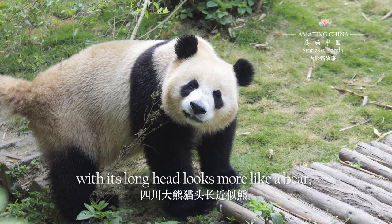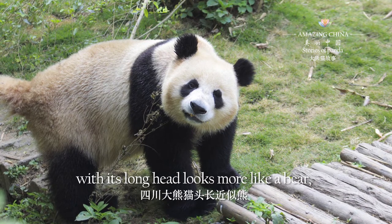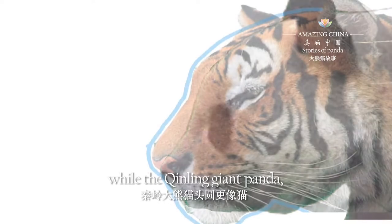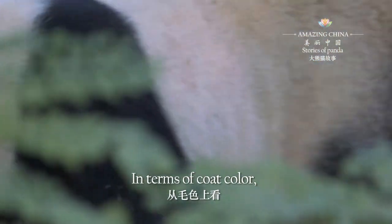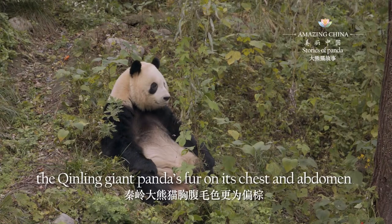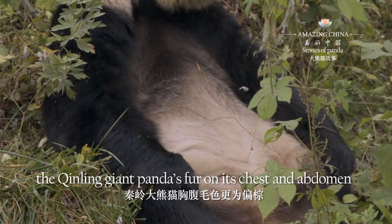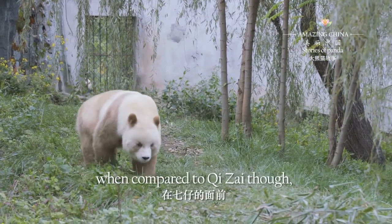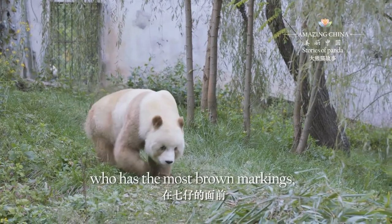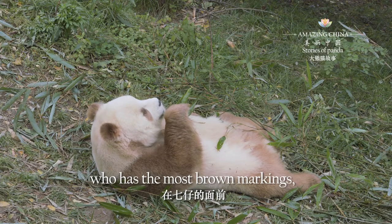The Sichuan giant panda, with its long head, looks more like a bear, while the Qin Ling giant panda, with its round head, looks more cat-like. In terms of coat color, the Qin Ling giant panda's fur on its chest and abdomen tends to be brown. However, when compared to Qi Zai, who has the most brown markings, it's insignificant.